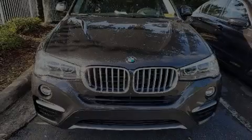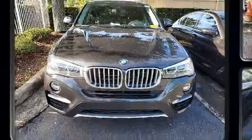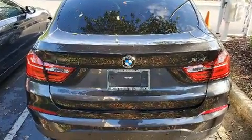Sensibility and practicality define the 2017 BMW X4. With less than 30,000 miles on the odometer, this sporty car combines dashing good looks with great efficiency and utility.